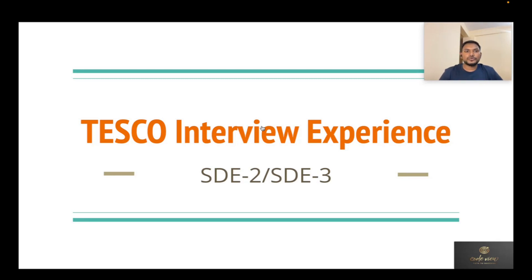Welcome to Code View. Today I'm going to share one of my recent interview experiences with Tesco. If you're not aware of Tesco, let me give a brief introduction about the company. Tesco is an online grocery and retail service provider based in the UK and Europe region.